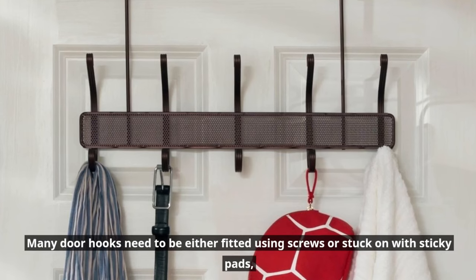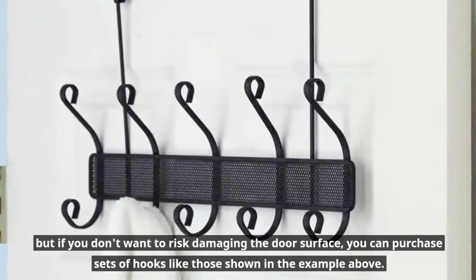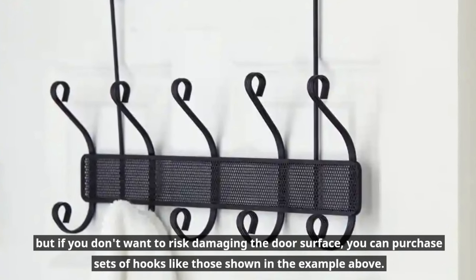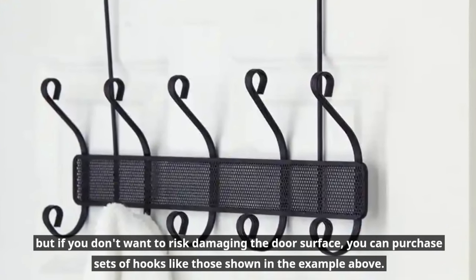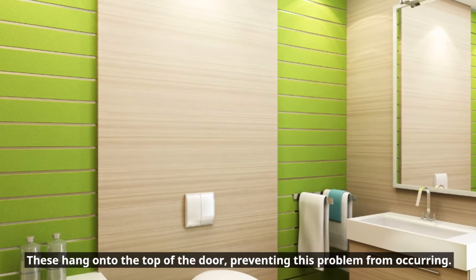Many door hooks need to be either fitted using screws or stuck on with sticky pads. But if you don't want to risk damaging the door surface, you can purchase sets of hooks like those shown in the example above. These hang onto the top of the door, preventing this problem from occurring.